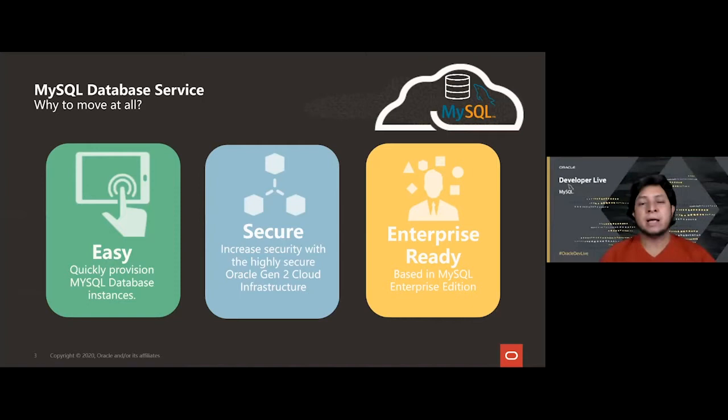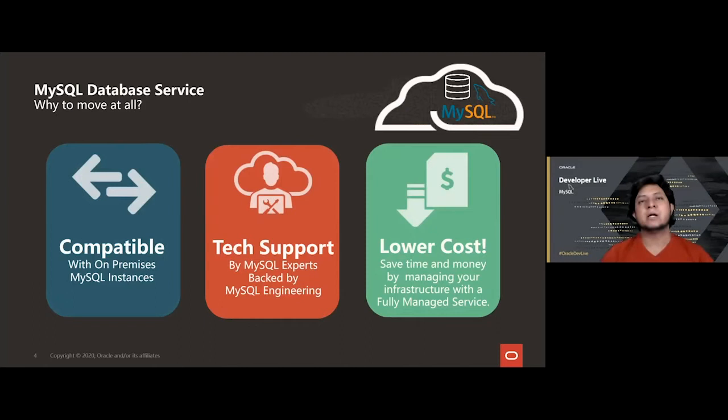The service is also based on MySQL Enterprise Edition, which is a warranty of performance, security, and uptime. It is compatible with on-premise setups, so you can seamlessly move workloads to the cloud and even have hybrid architectures. Support is excellent — the entire MySQL team developed, maintains, and supports the service, giving you experts backed by the engineering team at all times. And probably the most important reason is cost: you can save time and money by managing your infrastructure with a fully managed service.